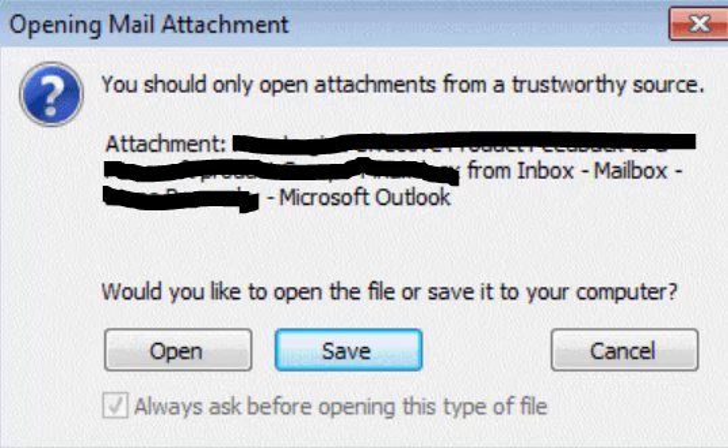If you want that prompt to go away, you'll notice that there's a checkbox that says 'always ask before opening this type of file' — you've got to get that unchecked. The way to do that: